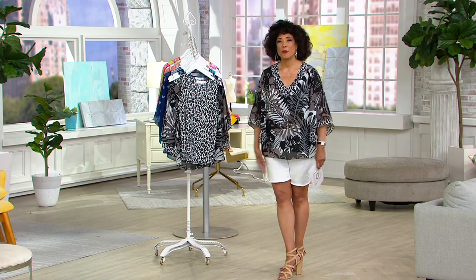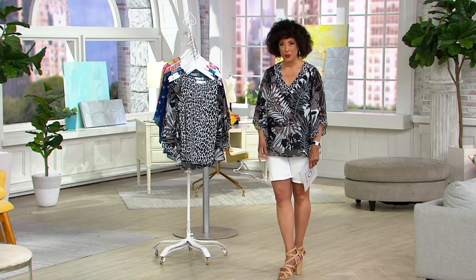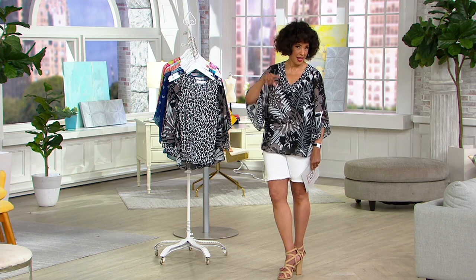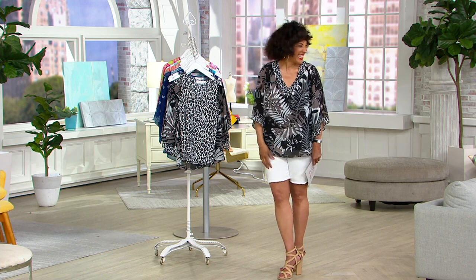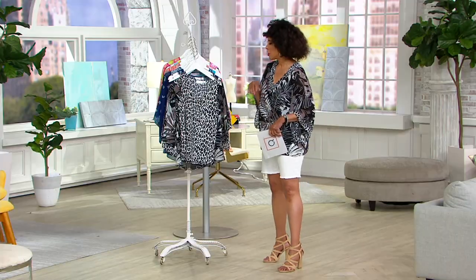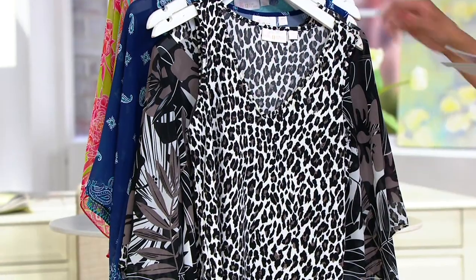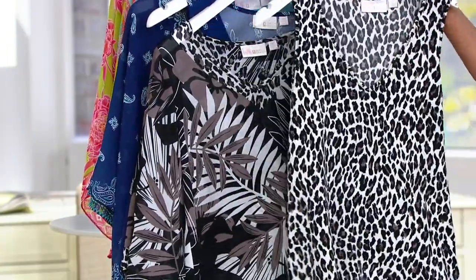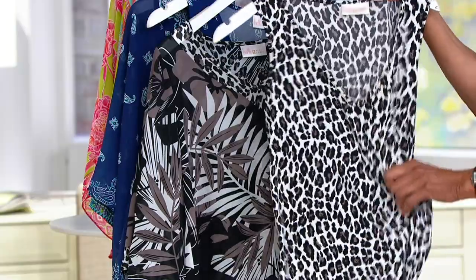I loved it because it worked perfectly back to the Today's Special Value. For those of you who ordered your triple lux shorts and you're already formulating outfit ideas in your head — I'm not the only one who does that — this is a top I want you to consider because it will work perfectly back to those shorts in any number of the colors you may have chosen. We'll start with the color options, and then we're going to talk to Kim in more detail and have her walk us through.